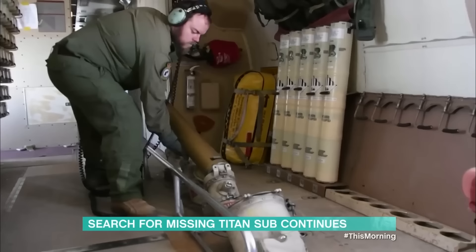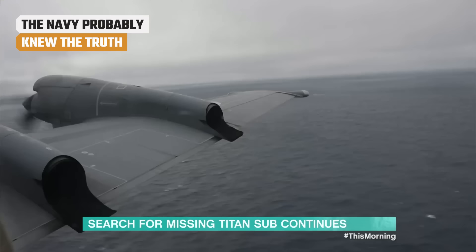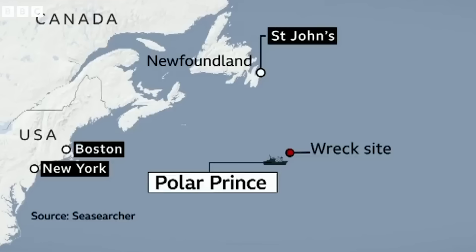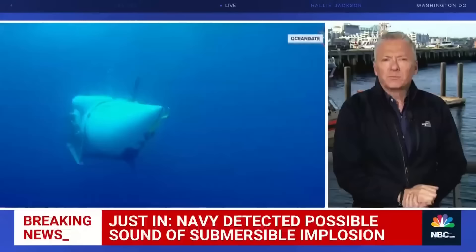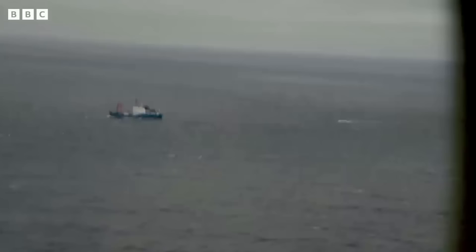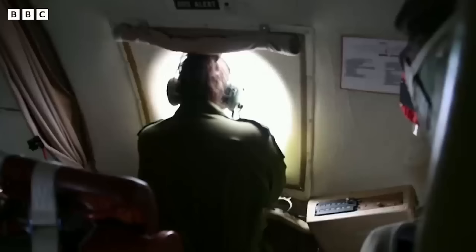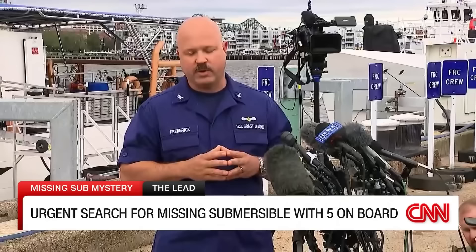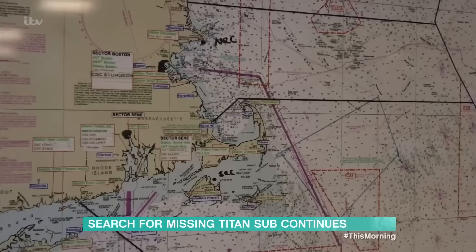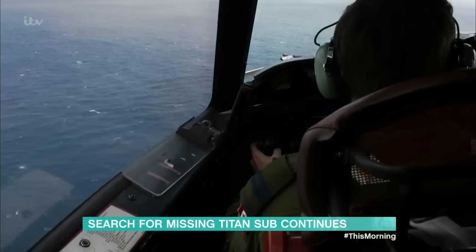Just a few hours into the Titan rescue effort, equipment operated by both the U.S. and Canadian navies detected a sound that emanated from near the known final resting place of the Titanic wreckage. Analysis by the U.S. Navy determined that the sound was an anomaly consistent with an implosion or explosion. High-ranking members of the search and rescue squad knew the Titan had imploded before the sub had even been officially reported missing.